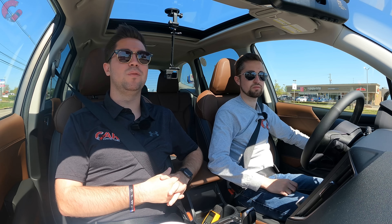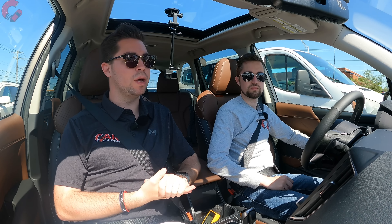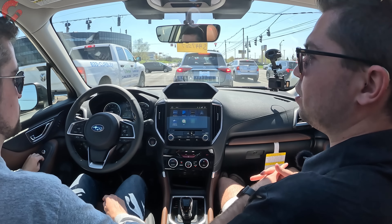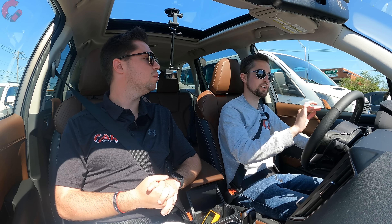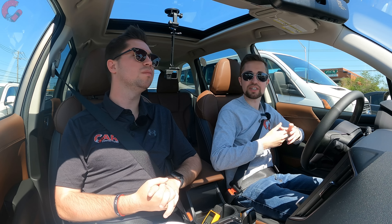There is no hybrid or plug-in option for the Forester — this is the only engine configuration. A lot of the competition now offers hybrids, so it would be nice to see Subaru add that in the future. There is an auto start-stop system, which is relatively smooth and improved over previous versions. It helpfully shows a timer indicating how long it's been off and an estimate of fuel saved.